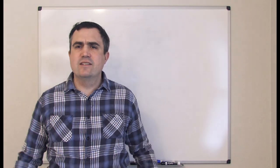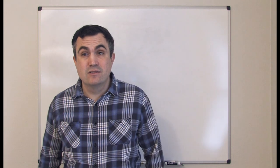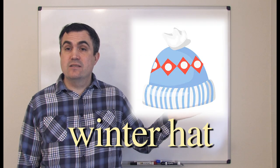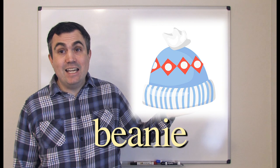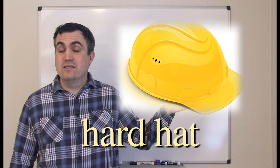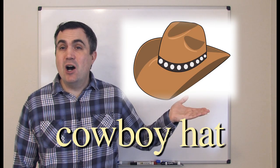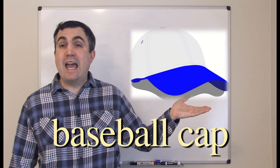What goes on your head? There are many different kinds of hats. Hat. Winter hat, or maybe beanie. Hard hat, for construction workers and factory workers. Cowboy hat. Baseball cap.